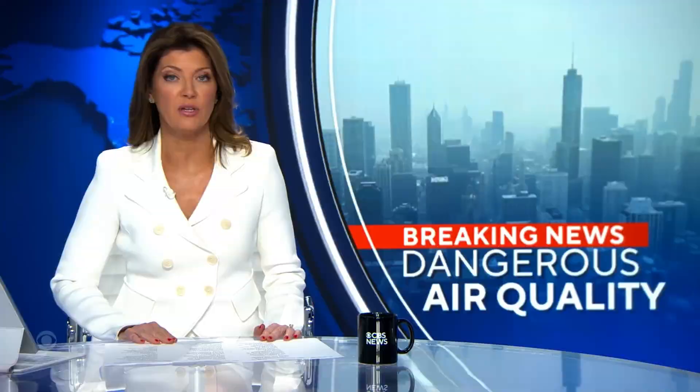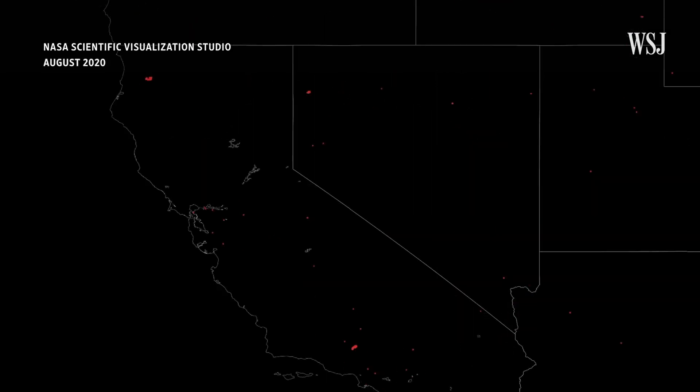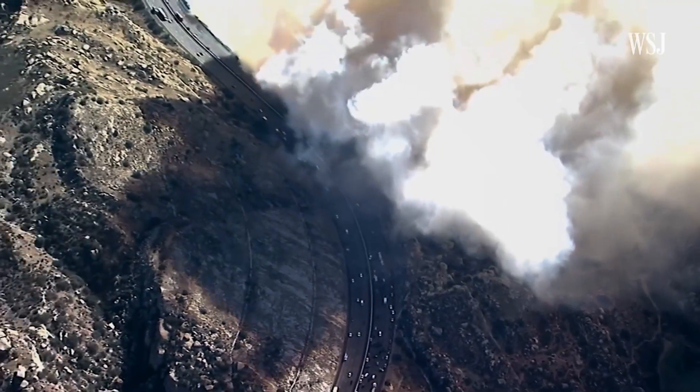Wildfires are a bigger problem than ever. Tens of millions of Americans are facing another round of air quality alerts due to heavy smoke from Canadian wildfires. And it's getting worse. NASA satellites detect more than a million large fires worldwide every year. The Western United States has seen larger fires in each of the last several years and more intense burning. Many times those fires spread faster, making them more difficult to put out and more dangerous for the communities who live in that vicinity.